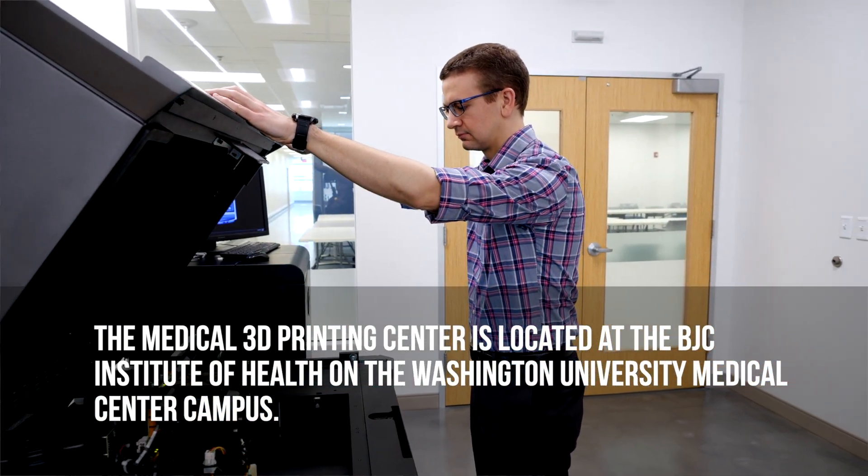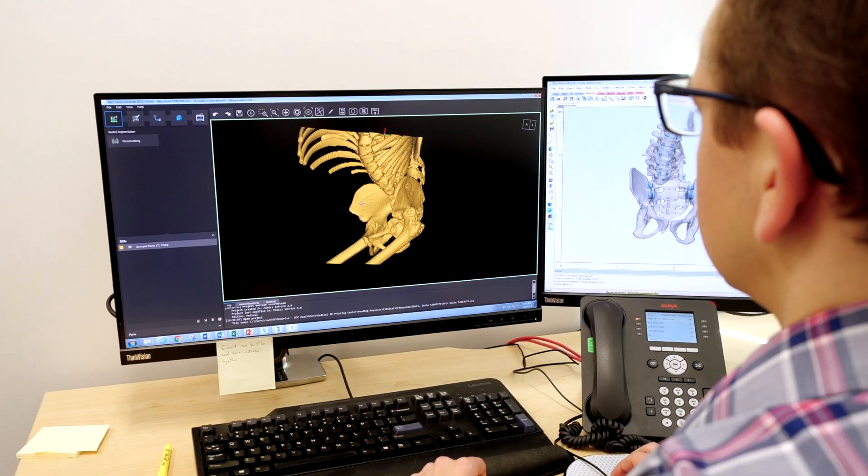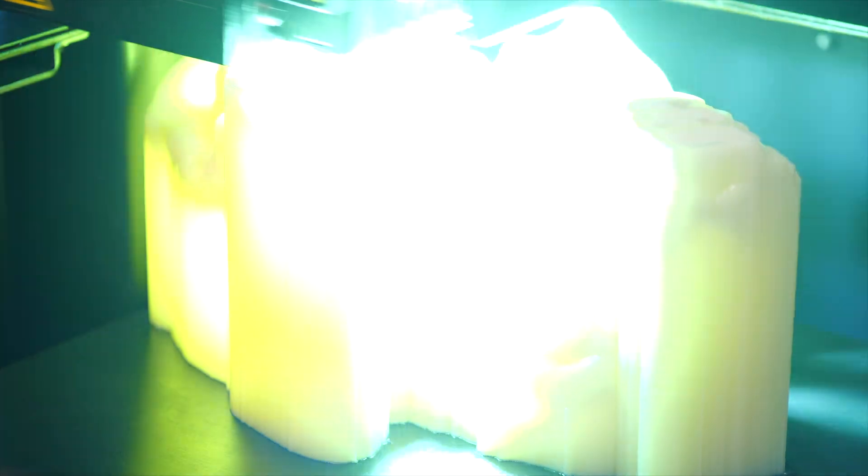The 3D Apprentice Center at Washington University Medical Campus opened March of last year, 2018. It serves all 15 BJC hospitals and we also receive requests from students and professors at Washington University.